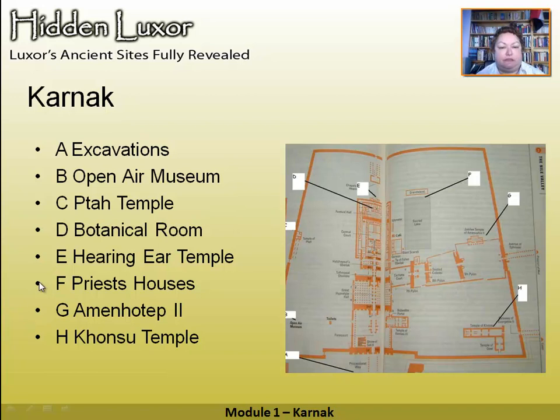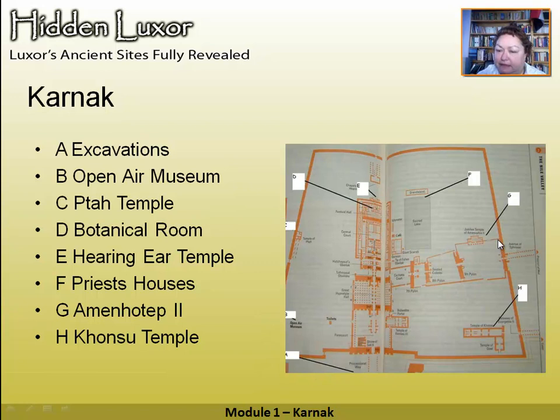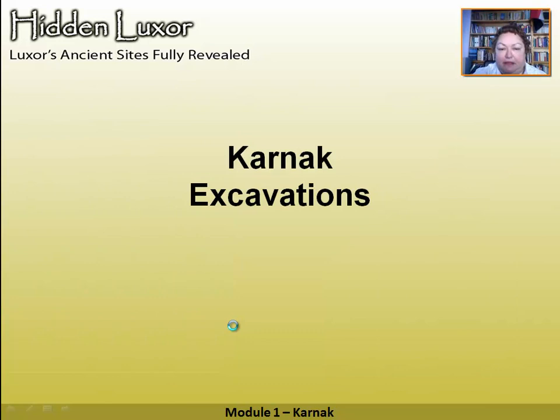Now I want to take you outside the main area. We've gone from the quay along to the Holy of Holies and then out to the sacred lake — but I want to take you all around the outside. It's a big site and there's a lot to see. We're going to cover the excavations, the open-air museum, the temple of Ptah, and everything right around to the Khonsu temple. So sit back and enjoy — now we're getting into hidden Karnak.